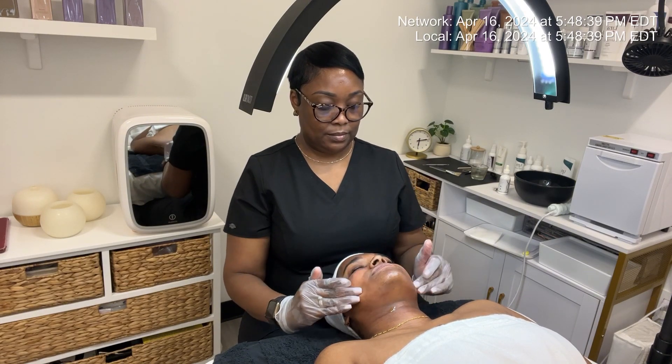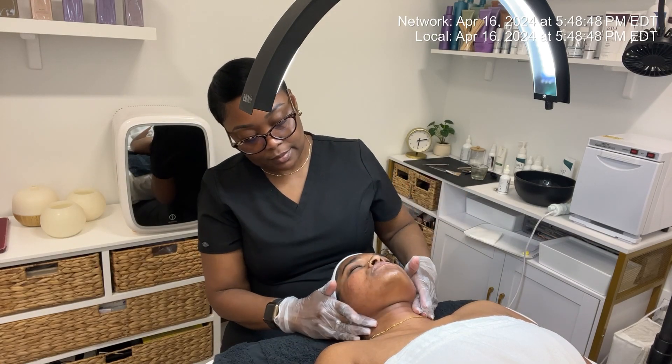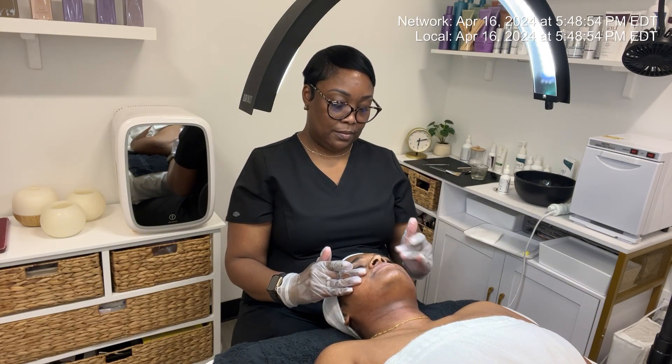T is going to continue doing her home care treatment, which consists of her cleansers with salicylic acid, her clarifying treatment that also has benzoyl peroxide, rehydrating her skin with a bio hydro infusion that has all those peptides, and ensuring that she uses her sunscreen. Stay tuned for next week's check-in.